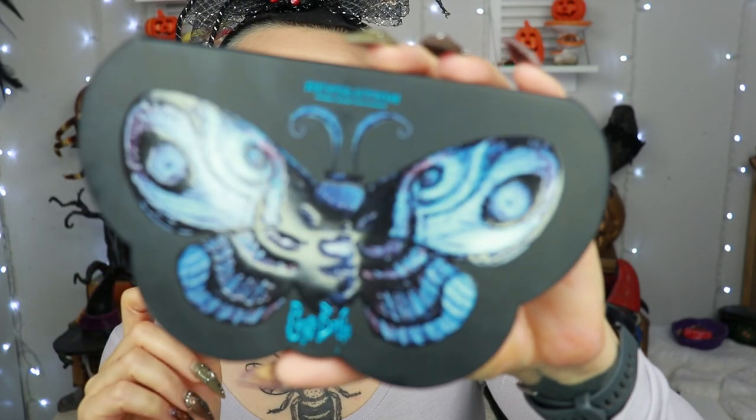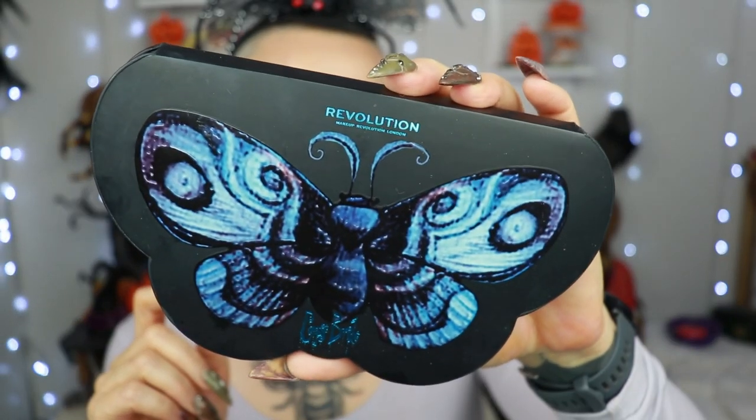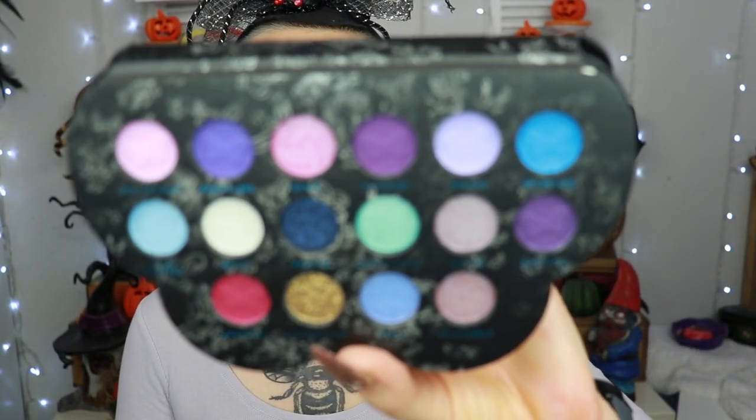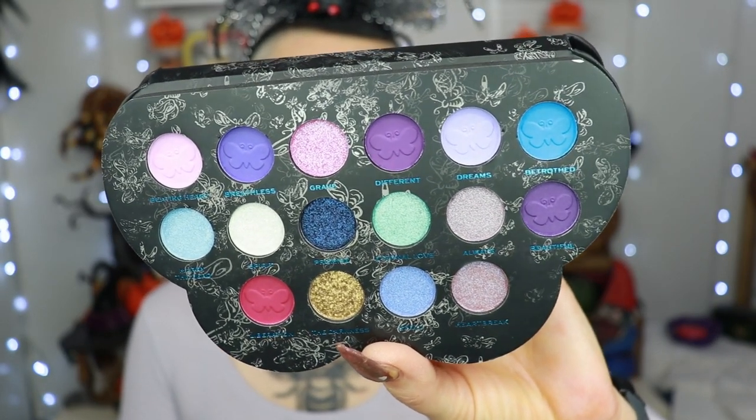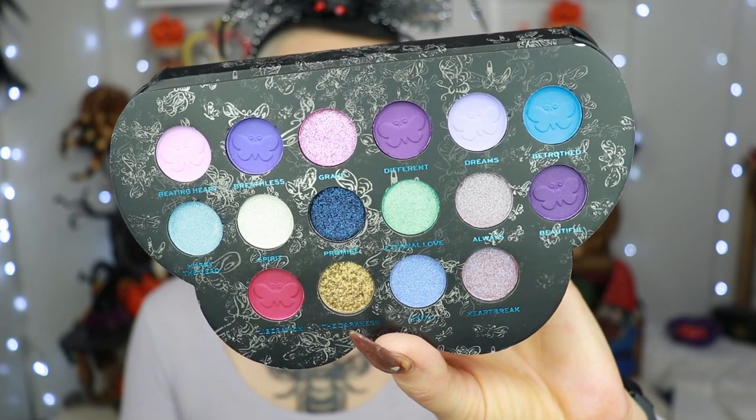The eyeshadow palette I'm going to use today is this one from the Corpse Bride. I did not really want the bigger one — I just felt that the artwork of this was very, very cool. I also like the color story. Smaller pans but that's okay. I like it, and I'm going to use that one today — I already have something in mind.